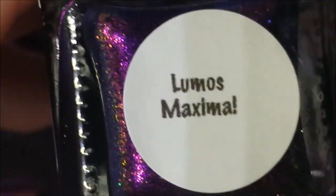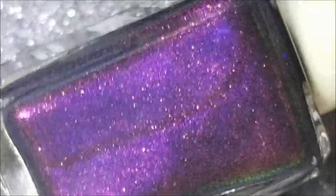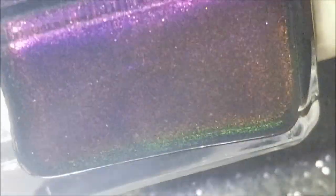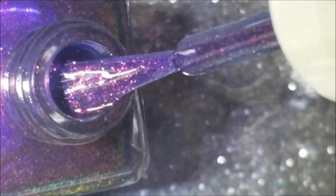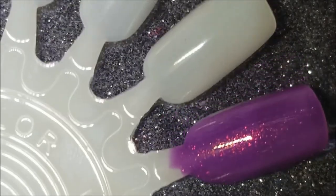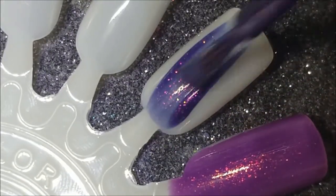And this one here is Lumos Maxima, and this is a purple with those same shimmers. You can see it's kind of like a multi-chrome too - it's got golden green towards the sides. But here again it's a purple base. I think the other one was the one that was kicking Chemistry out - we'll see. But here is Lumos Maxima.